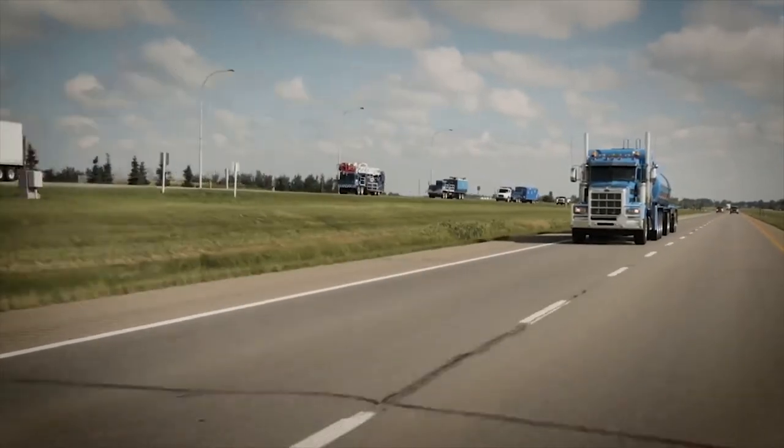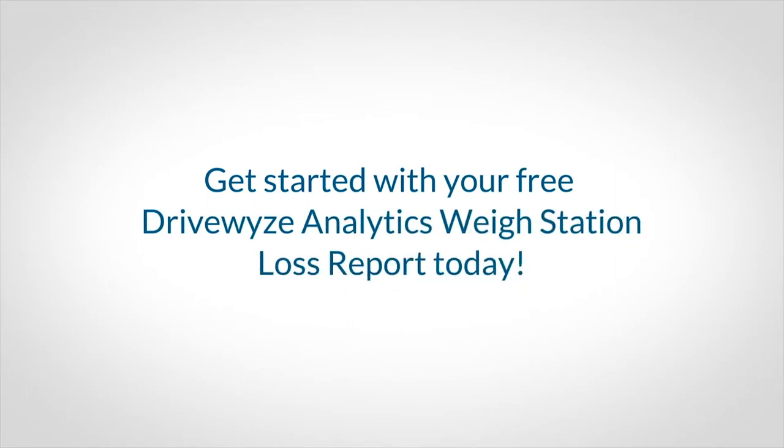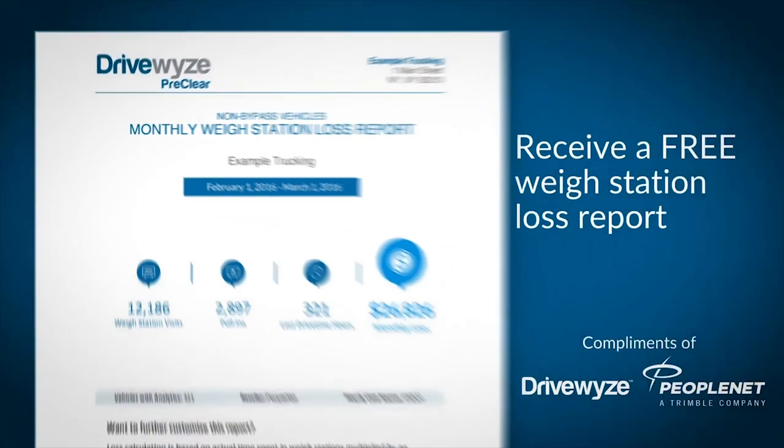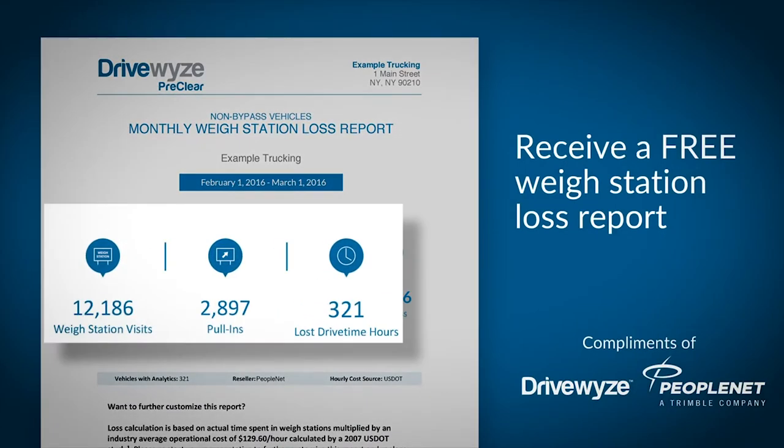Now, whether you're considering subscribing to a weigh station bypass service for the first time or simply interested in switching providers, the DriveWise Analytics weigh station loss report can help you make a clear, data-driven decision. Our free weigh station loss report can show you exactly how much time your trucks are wasting while they're stuck at the scales and how much money you stand to save.